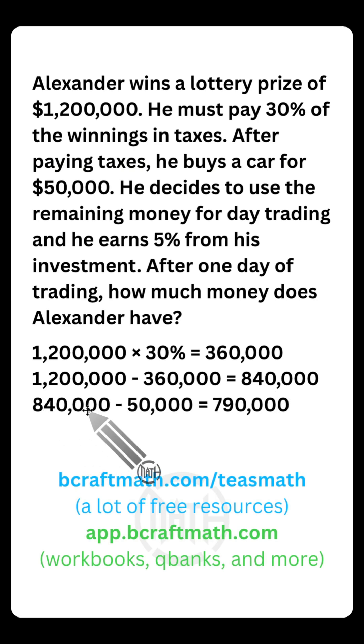Continuing the problem — $840,000 after taxes. Alexander goes and buys a car; that's $50,000. Subtract that off, and he has $790,000 after buying the vehicle.